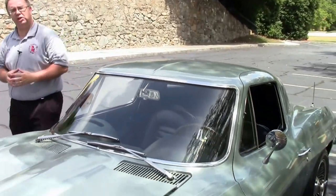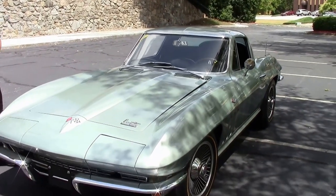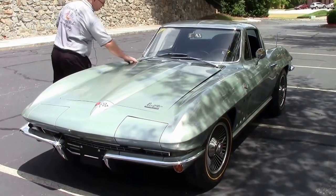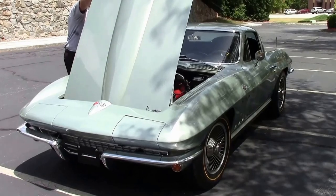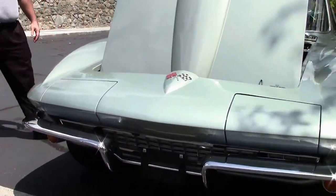Welcome to Buy A Vet. Today we're going to take a look at a very rare color, 1966 Corvette Coupe. This Mossport green car, 327, 300 horse, matching numbers car, has been body off restored.